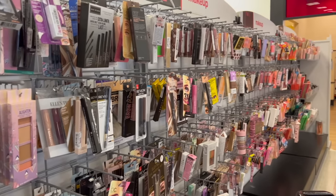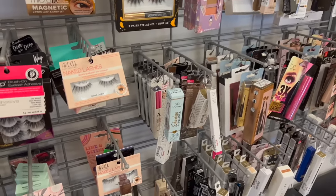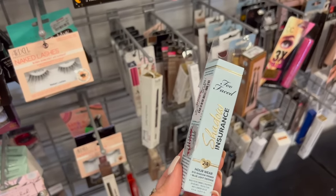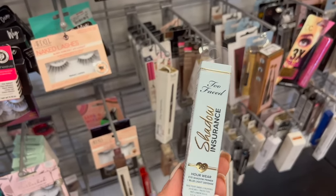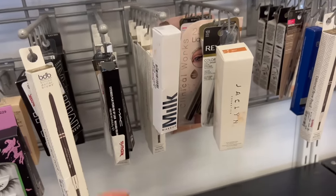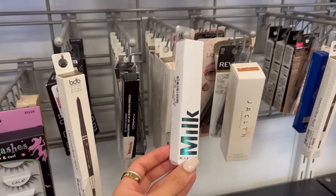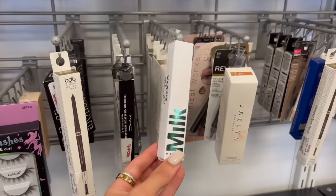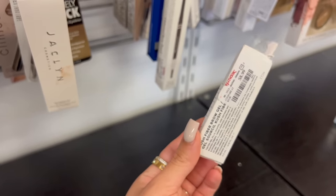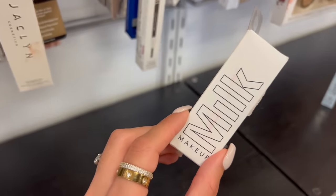The makeup section is looking pretty good and stocked up. First thing I see is this Too Faced Shadow Insurance — this is $9.99. I don't think I've actually ever tried this but I remember it being super popular like 10 years ago on YouTube. Found some Milk Makeup — they actually have a bunch of Milk Makeup here today. This is the gripping eye primer. I've tried this before, it's pretty good, and it's $7.99 here. I actually used to use this Kush fiber brow gel — this is $8.99, I think this is the color I used to use, and they have a couple different shades here.